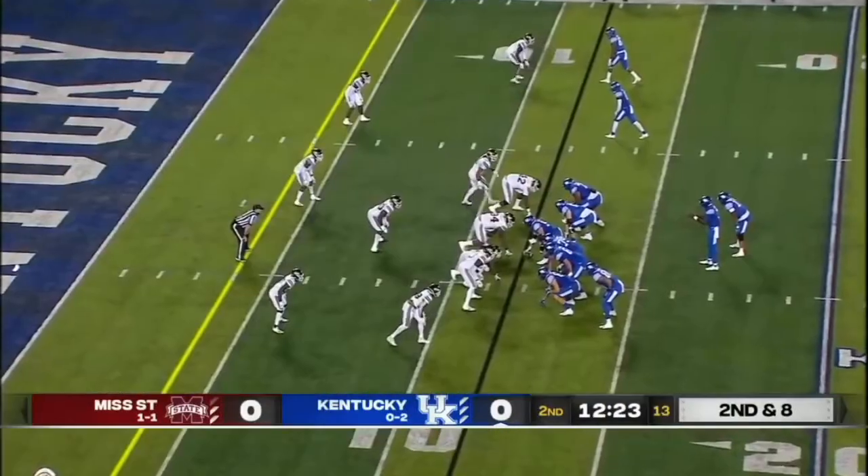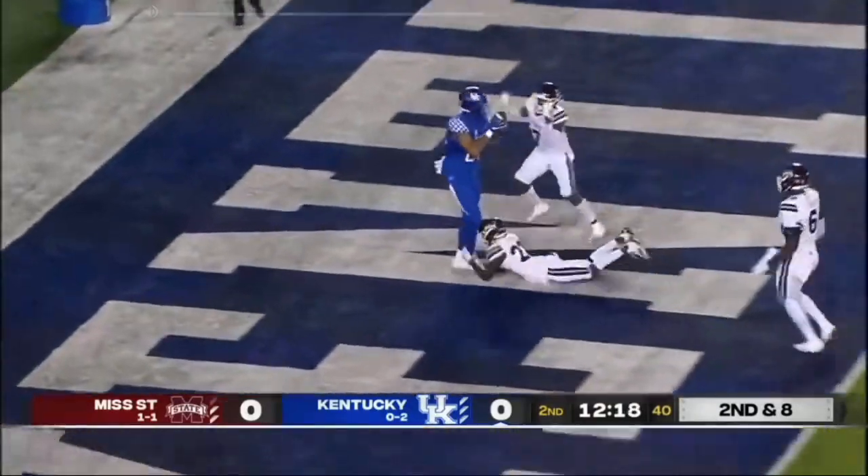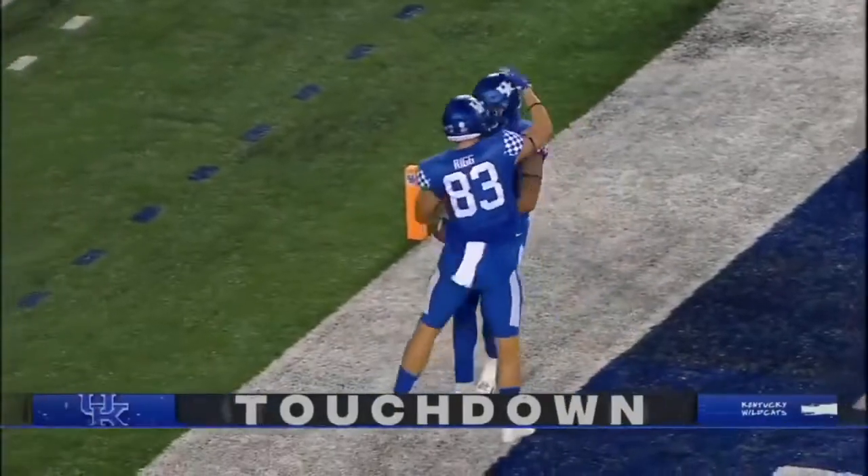Already seven rushing attempts for Terry Wilson tonight after 22 last week. Touchdown, Terry Wilson — he's able to put it into the end zone, with Keaton Upshaw.